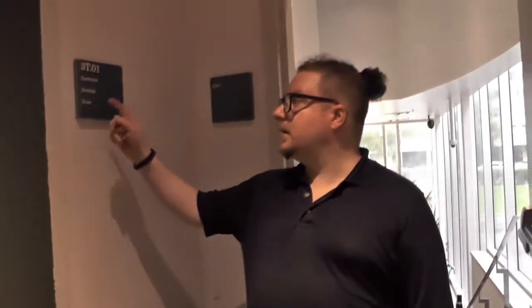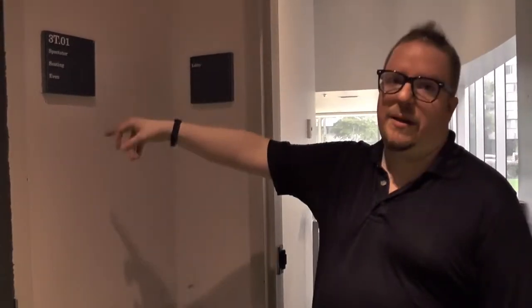This door is the audience entrance into the theatre — spectator seating. The numbering on the seats is even and odd. It may or may not come up in the future, but right now it's just general seating. If we ever had to do assigned seating, people could enter from this side with their tickets and say, 'I'm sitting in A22.' This is the even side of the theatre. The odd side is on the other side — there is another door that says spectator seating, odd, on the other side.